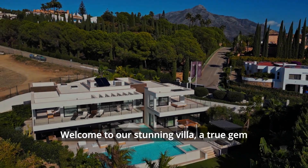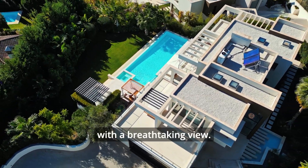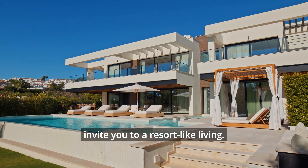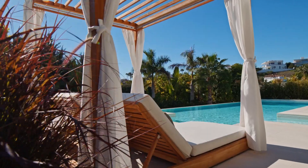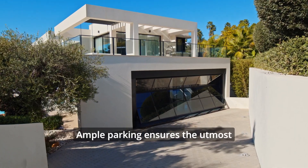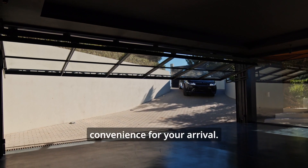Welcome to our stunning villa, a true gem of luxury. Let's start with a breathtaking view. Magnificent terraces and an amazing pool invite you to resort-like living. The modern exterior showcases style and sophistication. Ample parking ensures the utmost convenience for your arrival.